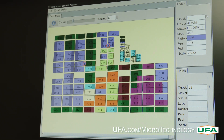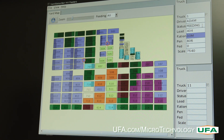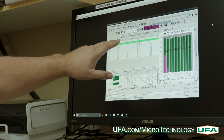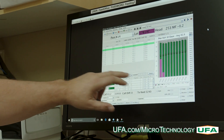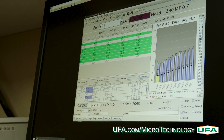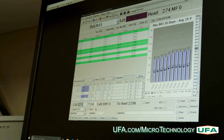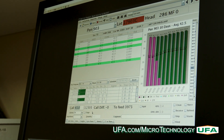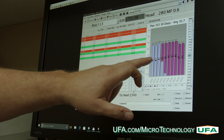A live GPS map color-coordinated by ration is used to track and record daily stages of feeding. The Read and Feed truck and bunk management systems are separate technologies, but work together to track and record all feed information.